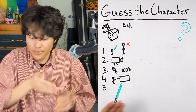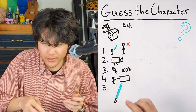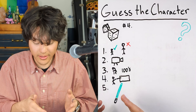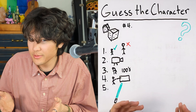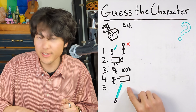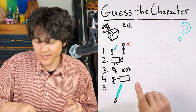And finally, the fifth hint is that this character has a green lightsaber. So this character is small, from a series of movies, very old — having lived over a hundred years — a master who taught many students, and they have a green lightsaber. This character is Yoda.